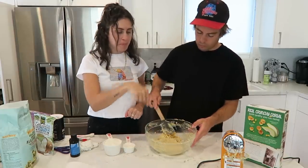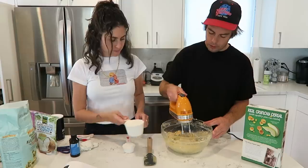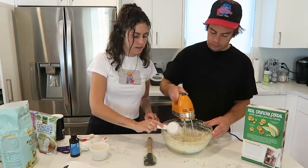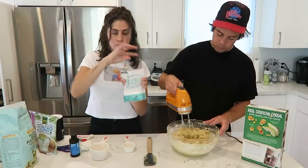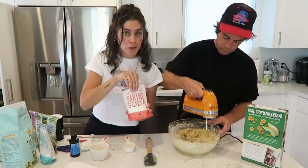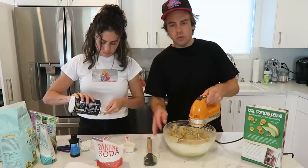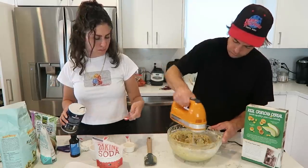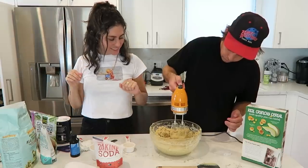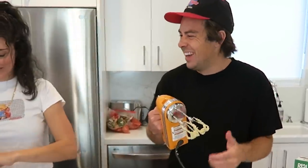Now we're going to keep beating this and then add the dry ingredients. Dump it in. One half teaspoon of baking powder, one fourth teaspoon of baking soda, and one and one fourth teaspoon of salt. Mix until the dough comes together, no longer than one minute. This is always my favorite part about baking — I get to lick the beaters.